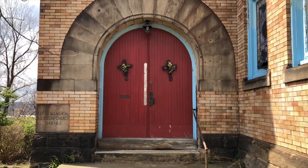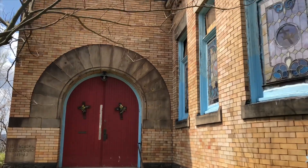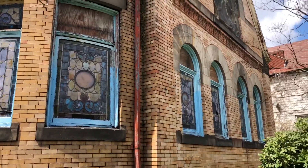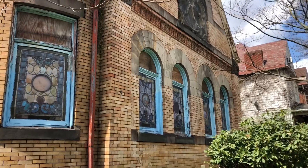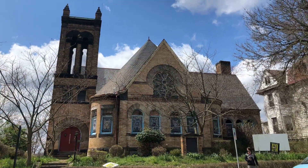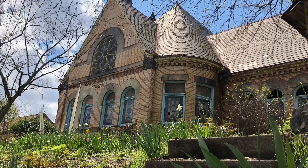Today we're gonna be exploring this church that was built in 1894, so it's 126 years old. I don't know too much else about it — it has these stunning stained glass windows and it's in pretty good shape for being 126 years old. I'll leave a couple pictures here. We're gonna go ahead inside and check this place out, see what's left behind.